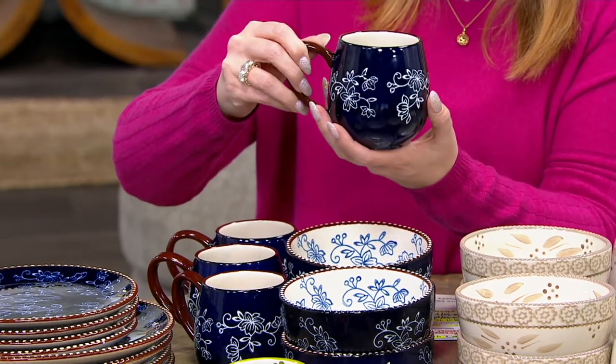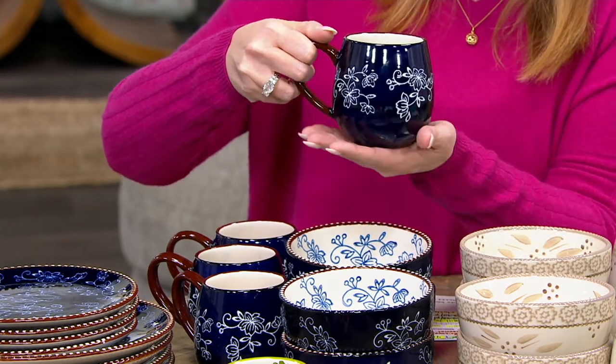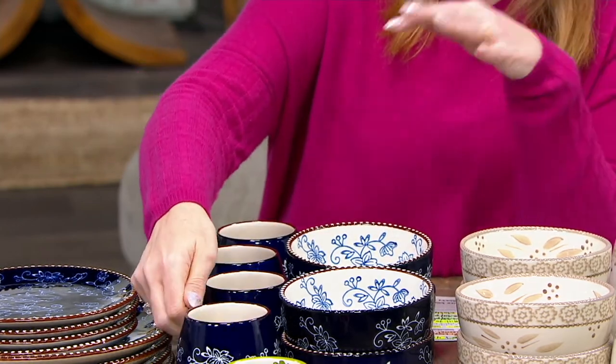I love the little pot belly shape — so for coffee, you could even put ice cream sundaes in there. I put ice cream in everything! But hot tea, a little glass of milk with your cookies — great way to go. You get four of those.